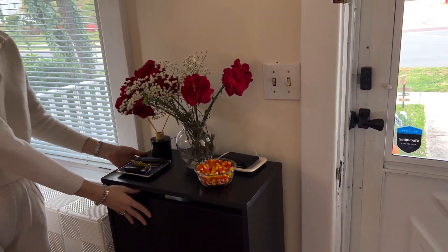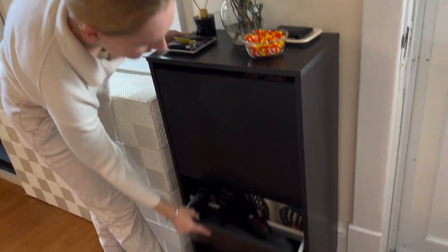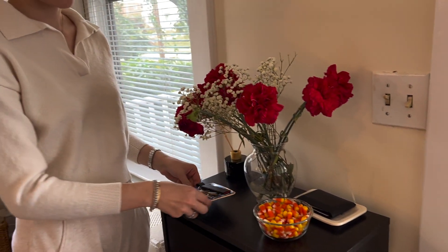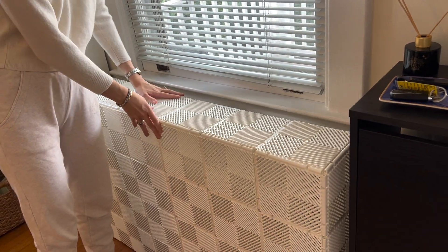Right when you walk in the front door is this shoe cabinet, which I'm obsessed with — I think it's very convenient. And then on top of here we have some flowers, a tray for our keys, a tray for our wallet, and some candy corn.